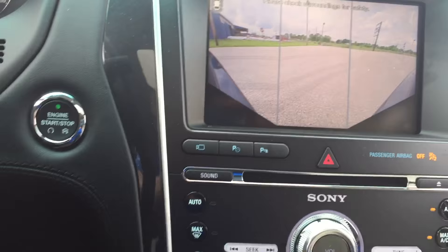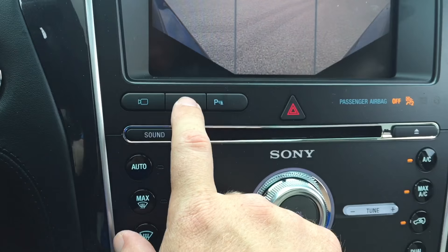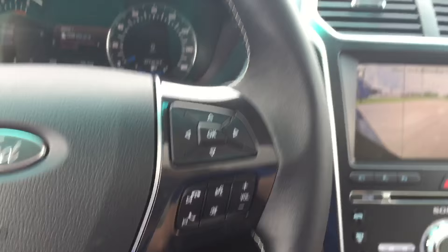You have your adaptive park assist button here. If you want to parallel park this vehicle, it will do it for itself — it uses the sensors in the front and back of the vehicle, judges the distance, and does all the steering for you. All you have to do is adjust the shifter, use the gas and brake, and watch the cameras as it parallel parks itself, which is amazing.